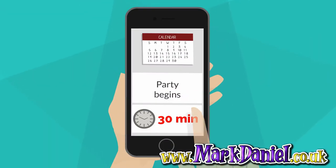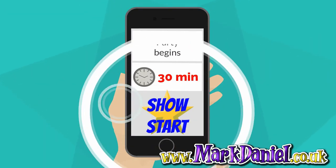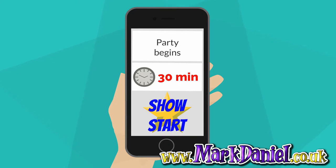Book your show to start at least 30 minutes after the guests are invited to arrive. This means your performer can start straight away and no latecomers miss out.